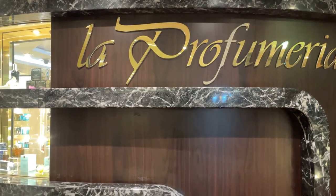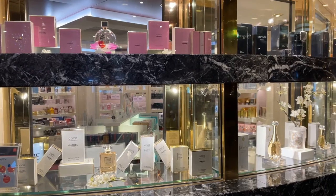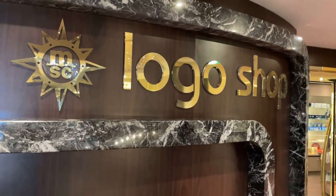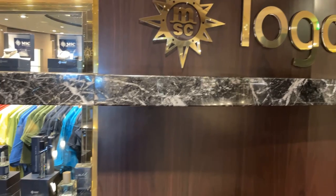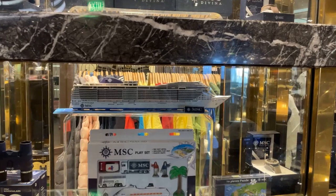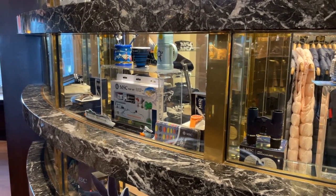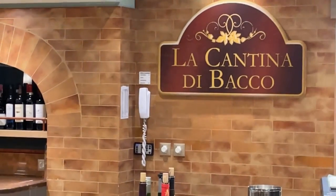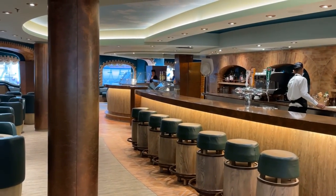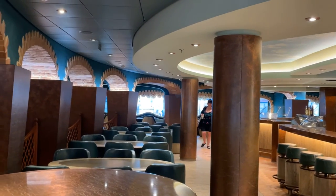There are two retail outlets on Deck 7. La Perfumaria offers a great selection of perfumes from Calvin Klein, Hugo Boss, and Lancome. The other retail store is the MSC Logo Shop, where you'll find all types of apparel, baseball caps, plush toys, and other gifts and souvenirs. Remember, you can use your cruise card to make all your purchases on this ship. La Cantina di Baco Wine Bar offers a wide selection of wines from Italy and around the world. For all you wine connoisseurs, don't miss the daily mini wine tasting. There's also a pizza kitchen, and the pizza here is very popular.